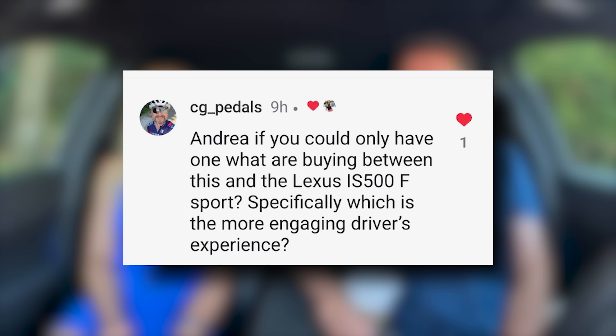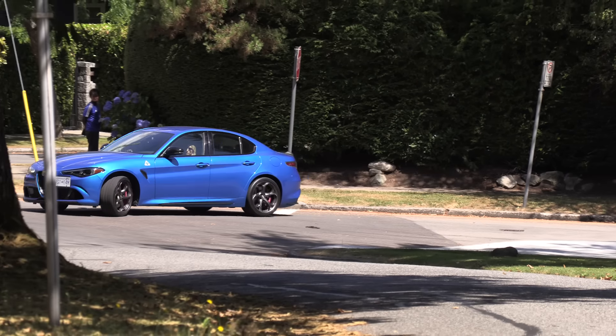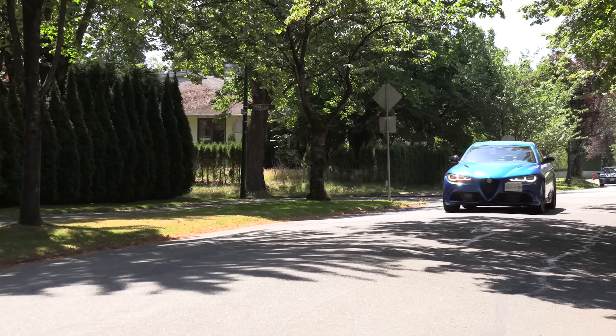If you could only have one, what are you buying — between this and the Lexus IS500 F-Sport, which is the more engaging driver's experience? Most definitely the Alfa Romeo, hands down — this is just so fun. But then you go back to reliability and resale value, and Lexus wins there. We didn't love the 8-speed in the IS; we found it was really laggy and slow to downshift. This is just baked in — you get it, it's good to go right out of the box. With the IS, I would actually get the V6 — I preferred that model over the V8.